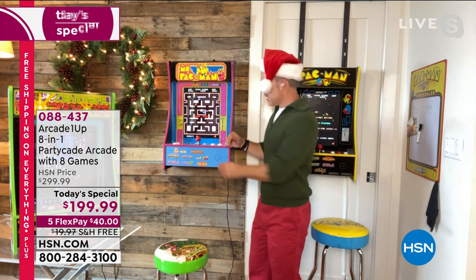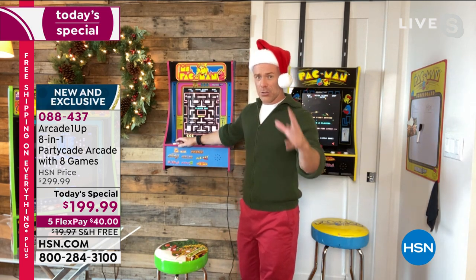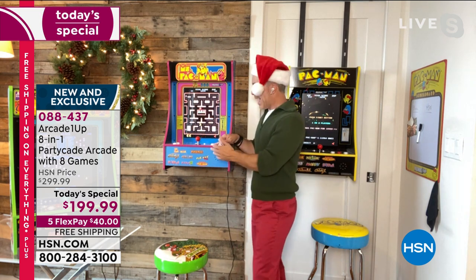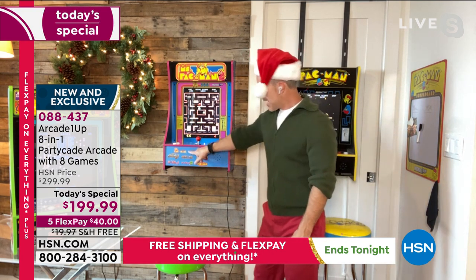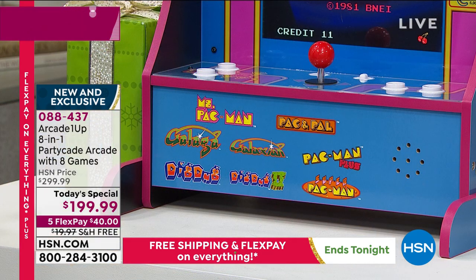You were talking about appropriate gaming because games today have ratings — violent and adult content. But all eight games here are really approachable for everybody. It's actually sequential gaming because I'm playing Ms. Pac-Man here, but then I can go through the Pac-Man library — Pac-Man to Pac and Pal, Pac-Man Plus, Super Pac-Man — master those, have fun with those, and then jump into Dig Dug, Dig Dug 2, Galaga, Galaxian.